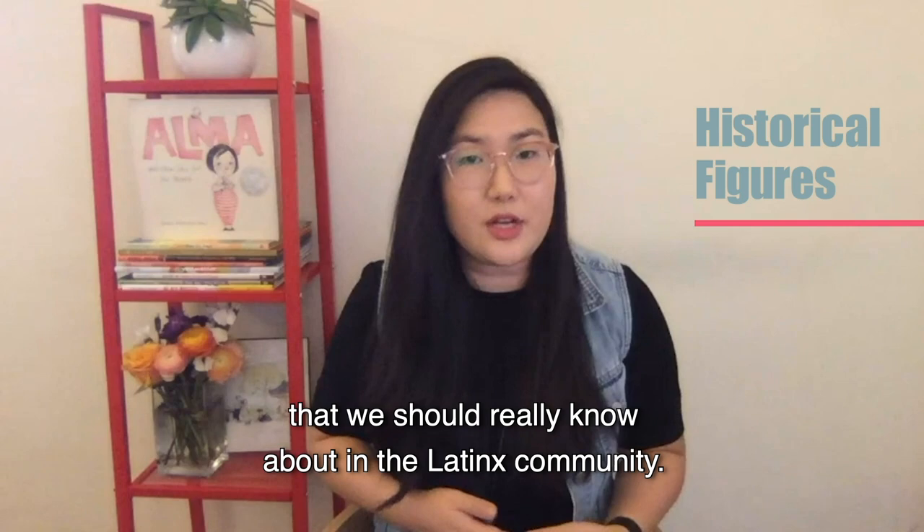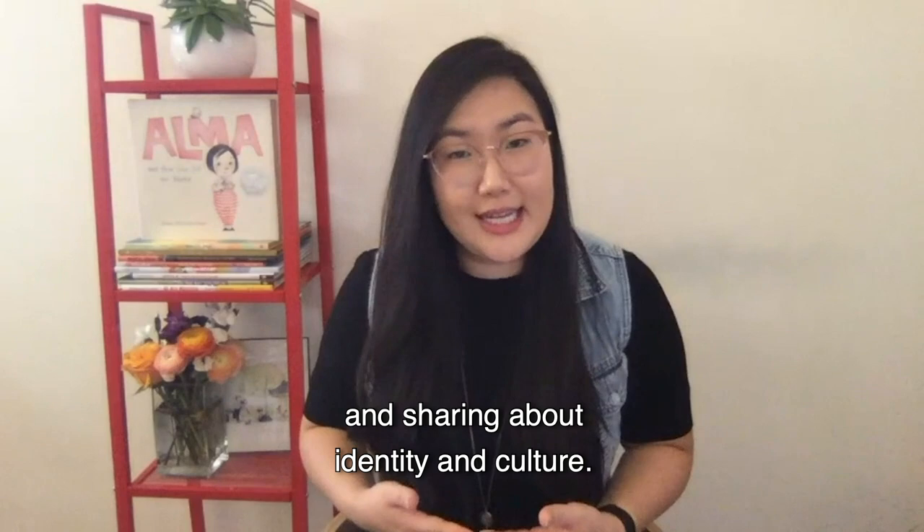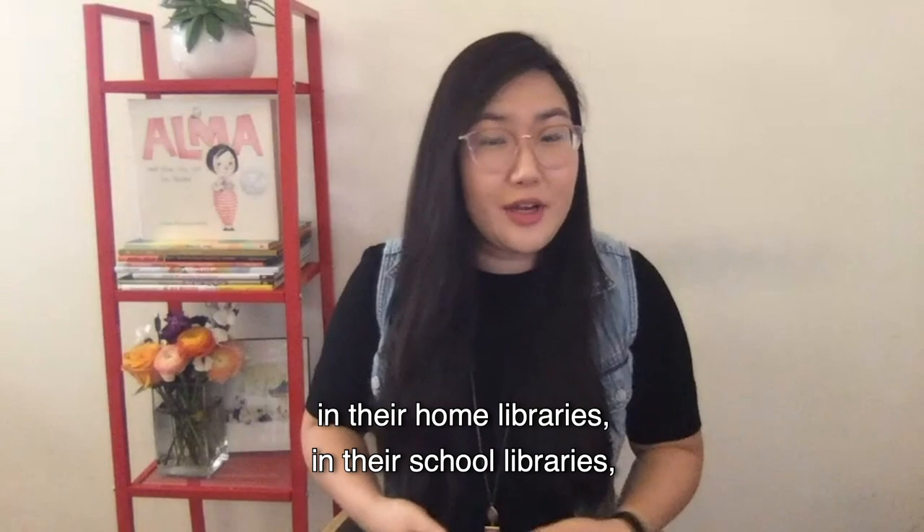This book is great for learning about names and sharing about identity and culture. I really think that everyone should have it in their home libraries, in their school libraries — take it to the park, just get a copy for everywhere.